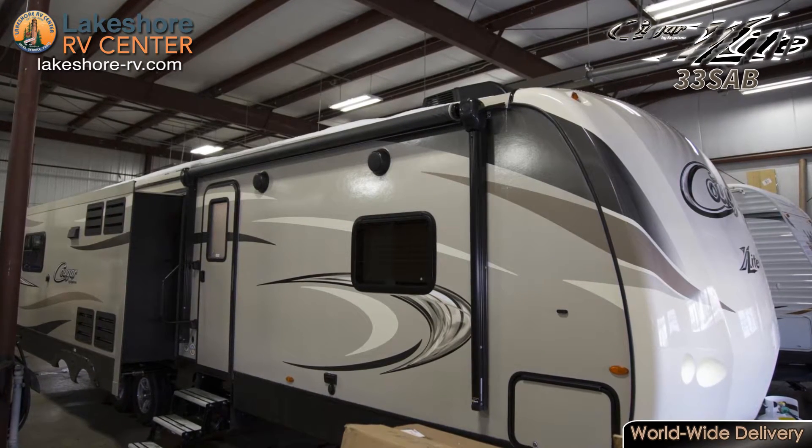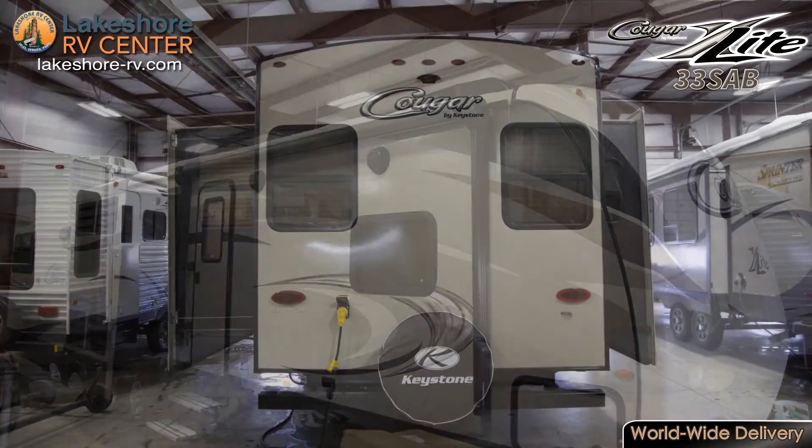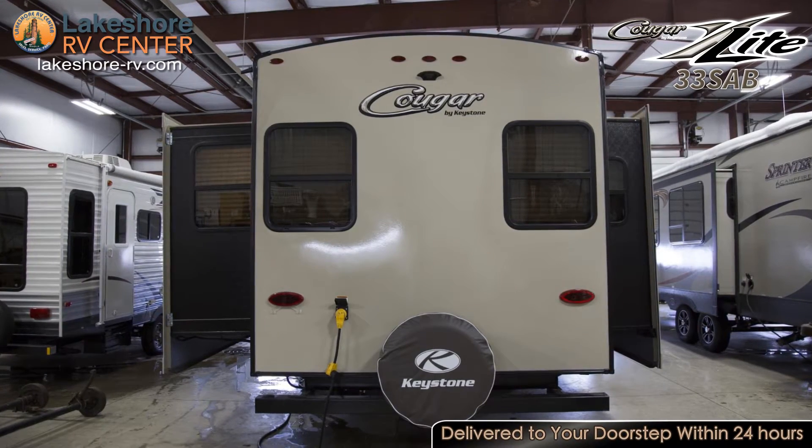With two exterior speakers you can set up your camp chairs and enjoy some great tunes while you relax in the fresh air. The front cap offers lights that will help illuminate your hitch for you.